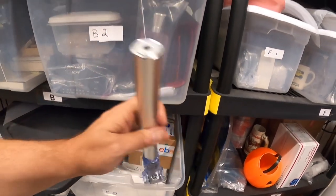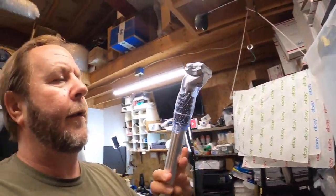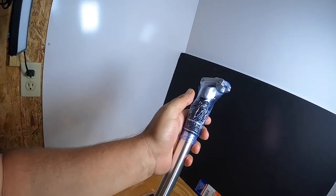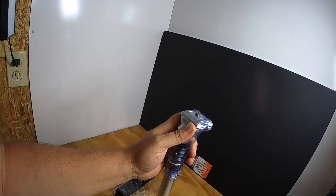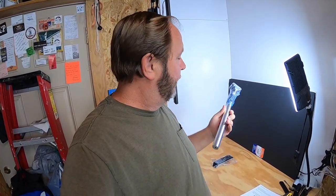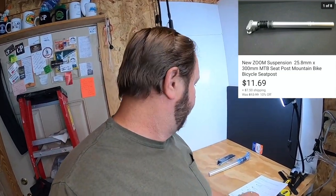This next item is called a Zoom suspension seat post — it's wrapped up in plastic. This is like a shock absorber seat post for a bicycle; you mount the bicycle seat right here. It's great for mountain bikes, trail bikes, or just hard riding, and it fits pretty much any diameter seat post — it's adjustable. This sold for $11.69 and the buyer paid the shipping.